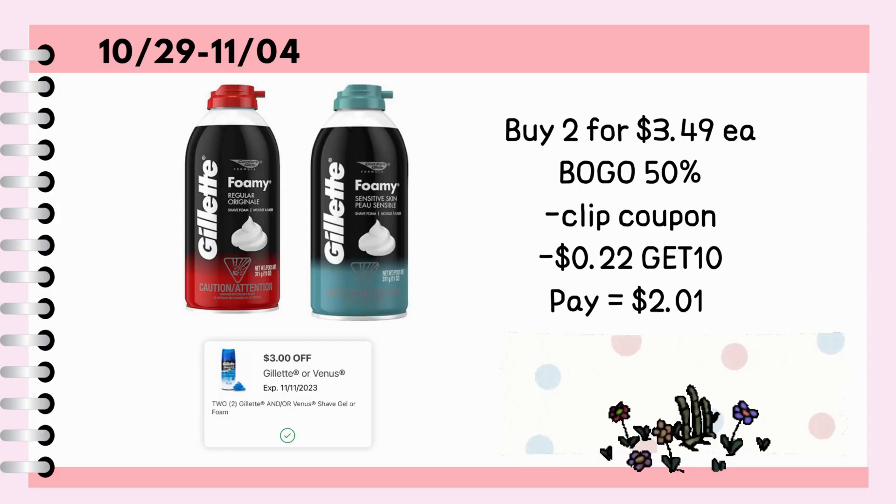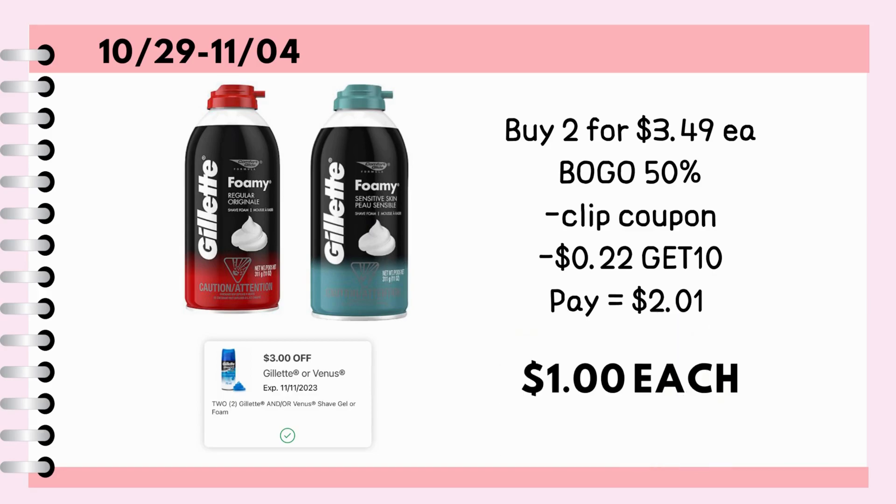This can be done in store or through curbside pick-up. Buy two Gillette Foamy Shave Foams for $3.49 each. It is buy one get one 50% off, so it's going to be $5.23 for both. We have a $3 off 2 digital coupon, so make sure to click that. Also, use the promo code GET10 for an additional $0.22 savings, making it just $1 each.